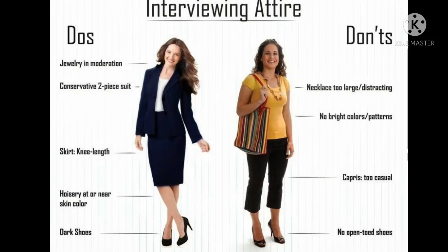Sit back, relax, and enjoy the video — it's really good information. So, traditional interview attire has its do's and don'ts. Do's include jewelry in moderation, a two-piece suit, a knee-length skirt, pantyhose, and dark shoes. The don'ts include necklaces that are too large and distracting, bright colors, or capris that are too casual.